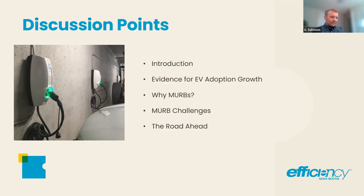Some discussion points I'm going to cover in this presentation: I'm going to give some evidence for EV adoption growth, then answer the question why focus on MURBs, speak to the MURB challenges that underpin some of those questions, and then the road ahead — I'll speak to an exciting program that we've got in development.